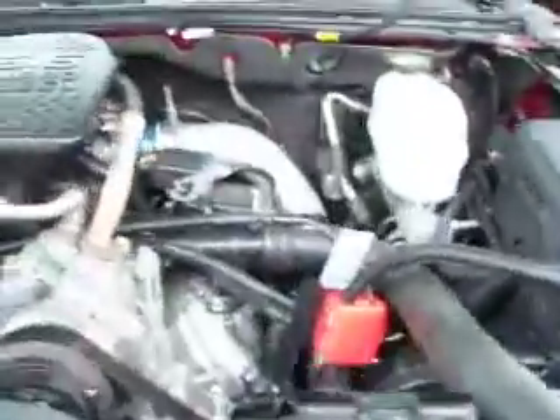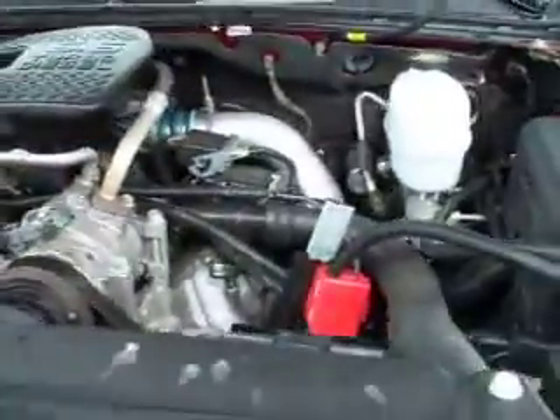Take a quick look at the engine. See it runs very smooth, started right up. Very clean underneath the hood.